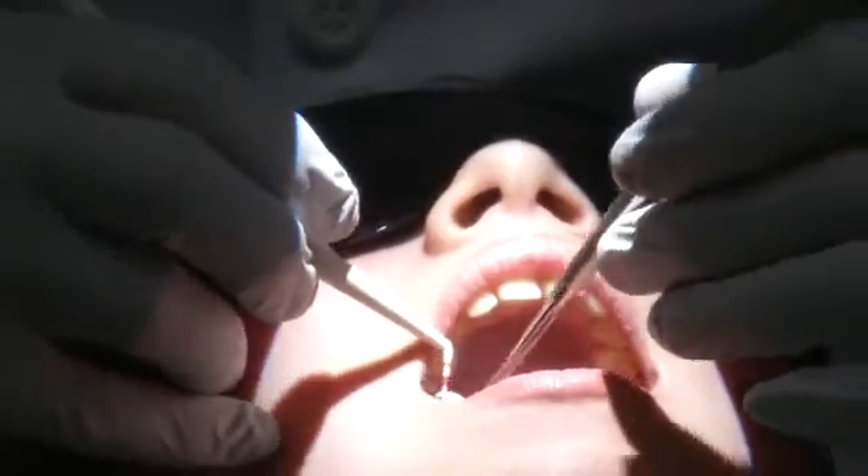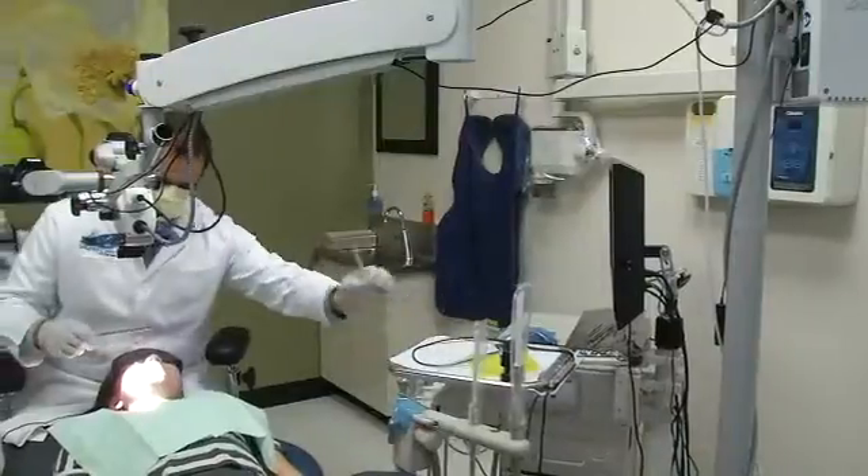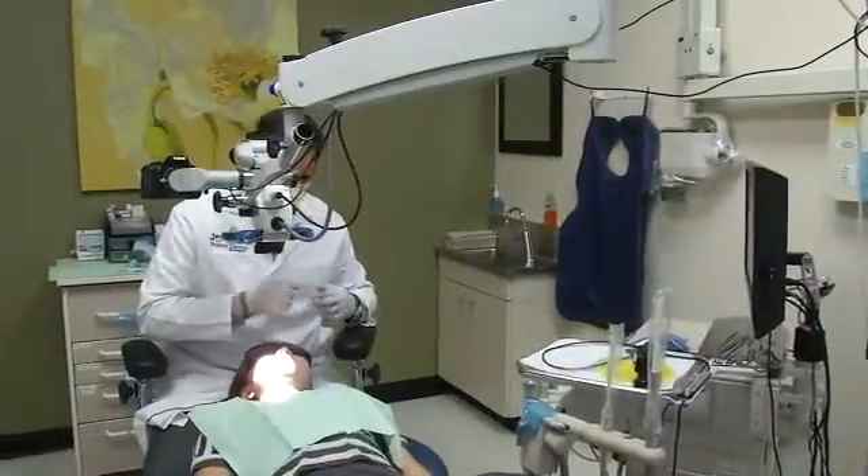An estimated 30% of all children will suffer trauma to their teeth at some point in their young lives. Unfortunately, oftentimes there aren't many options when it comes to repairing those teeth. But as Erin Nichols explains, researchers at the UT Health Science Center are engineering a new procedure, one they hope will revolutionize the way root canals are done in children and young adults.